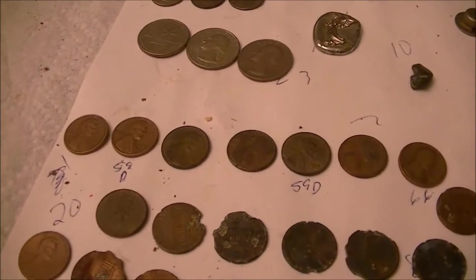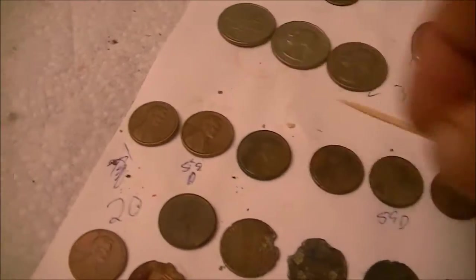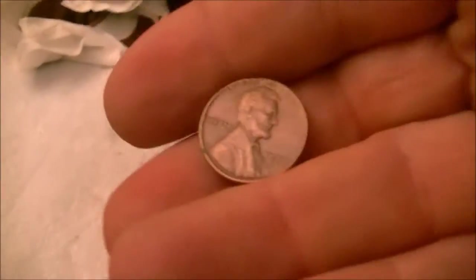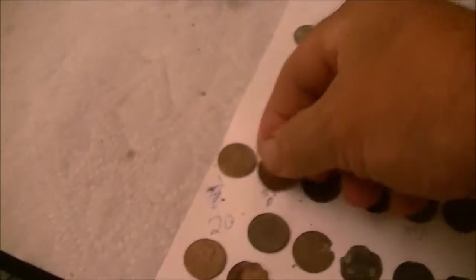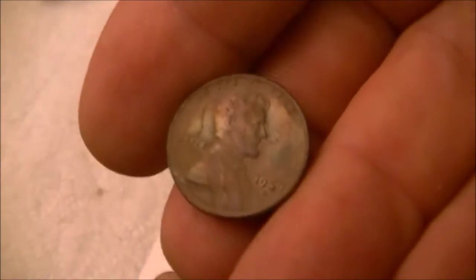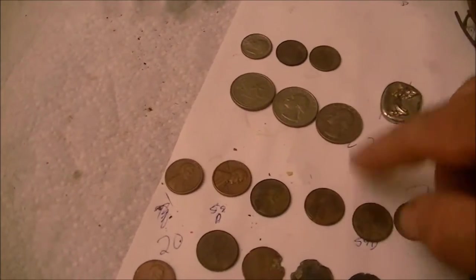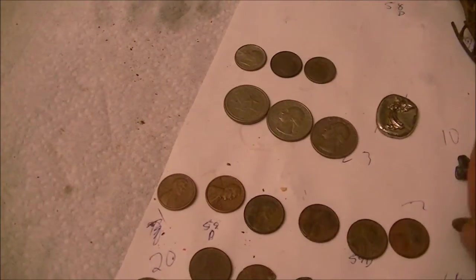I've got about twelve Lincoln pennies here. Got a '59-D, '59-D, and a '66. The '59-Ds I tumbled them but they're in good shape — good high relief on them. Nice coins. That one and this one also — pretty nice. Looks like it's just coming out of the ground but it was in pretty good shape. And I got a '66 here, which is getting on 50 years old here next year.